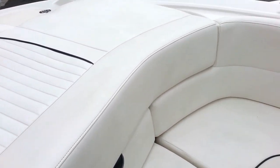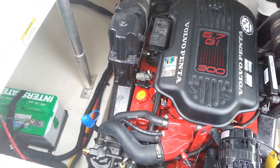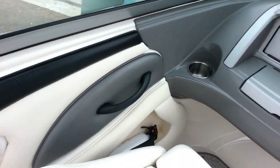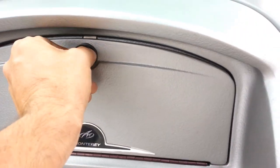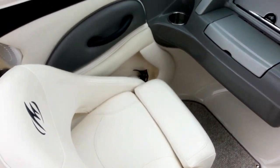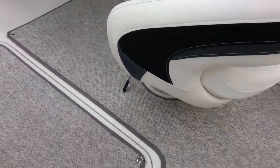This boat does come equipped with a 300 horsepower Volvo 5.7 GI. You've got your filler cushions and your canvas there, your glove box with your stereo, built-in ice chests, captain's chairs with the flip-butt bolsters, and a ski locker.